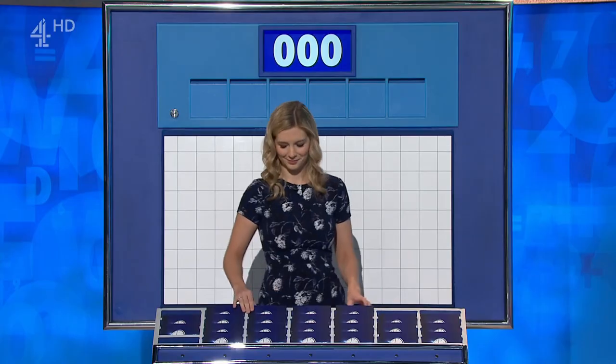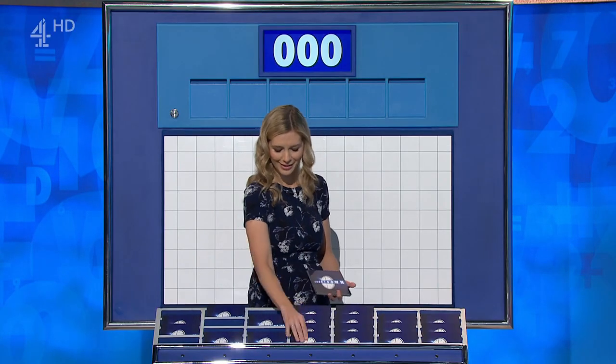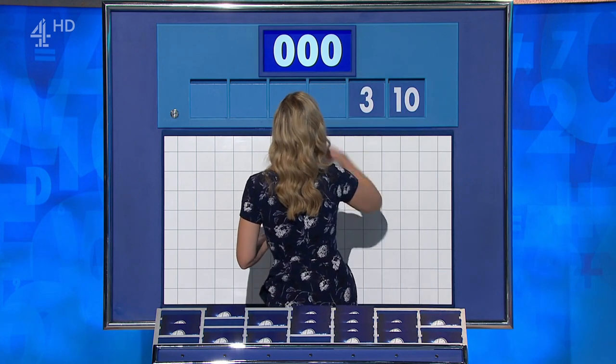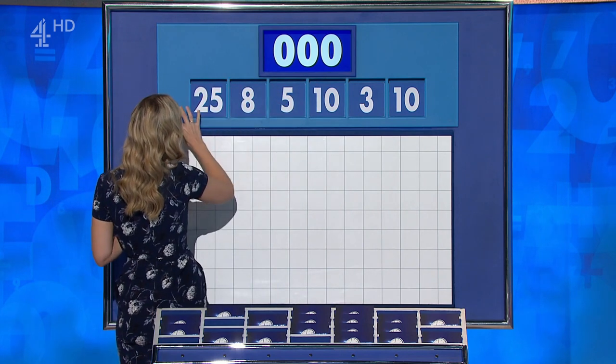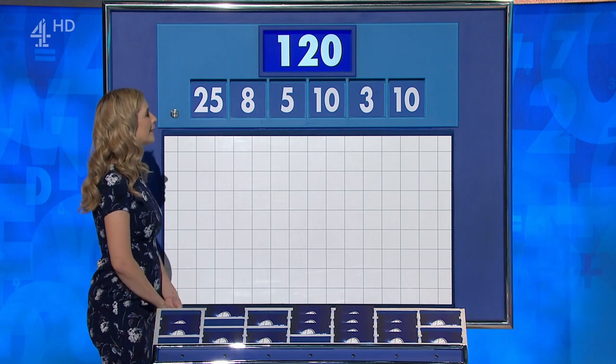I do not know how you do it. You're just a genius. Neil, it's your choice of the numbers. Can I have one from the top, please, Rachel, and any five small ones, please? And your lead has been closing — let's see if you can extend it with this one. Five little ones are 10, 3, 10, 5, 8, and the large one, 25. And this target? Oh, very small — 120.